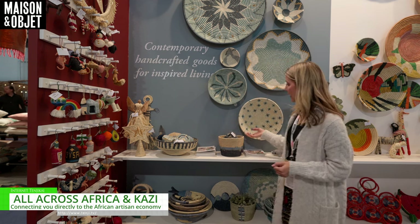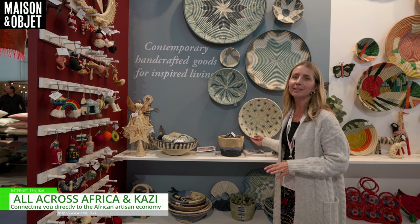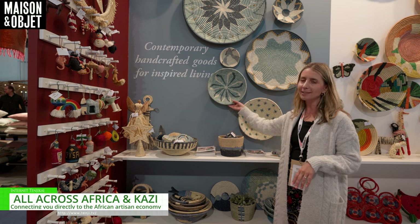The wages that are paid are fair wages, providing income for families to have food on the table and create a healthy lifestyle and living in Africa. Our coastal minimalism collection is our top seller here at Maison. The light blues are reminiscent of the water and tranquility and bring peace into the home.